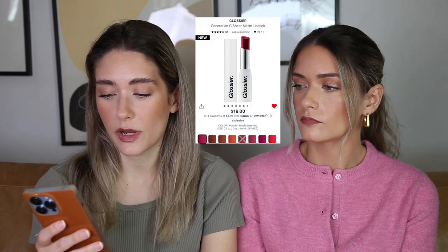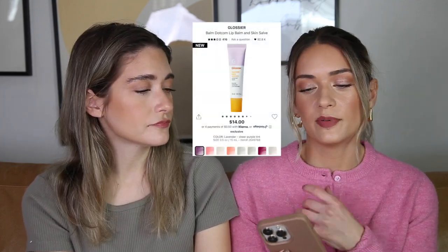Now that Glossier is on Sephora, I've wanted to pick up one of the Gen G's in the new shade Punch — described as a bright rosy red. It looks so pretty for summer, so I'll wait until we're deeper into summer months. They also have their Balm.com on Sephora now, but they reformulated it and it's been getting really bad reviews, which is a shame because $14 is a great price for a lip balm. But if the formula isn't good, we don't have interest in trying it.